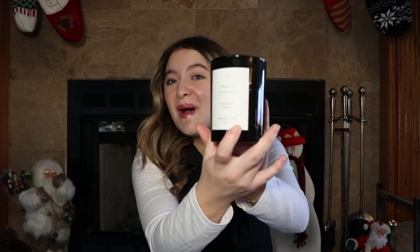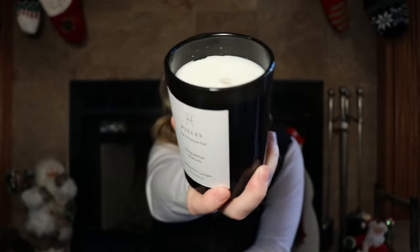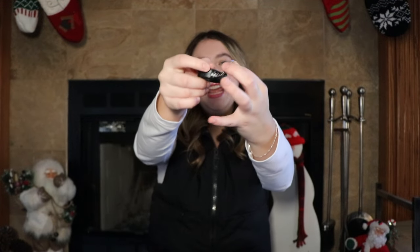Next up, I got this Pisces candle — it is so cute. It smells so good and I love anything to do with Pisces because I am a Pisces. Next up, I got this fun little keychain. It is a tape measure that goes up to three feet, but you can never go wrong with having a tape measure. Next up, I got this adorable mug. It's purple, it's got a dog on it, and inside it says 'dog person,' which I am a dog person through and through.